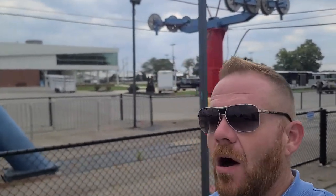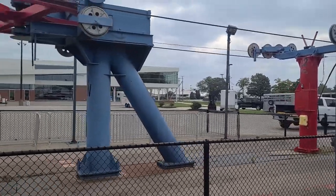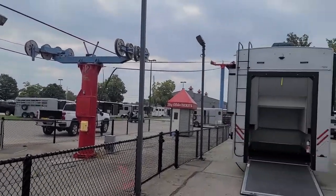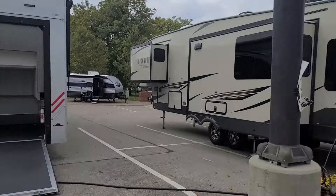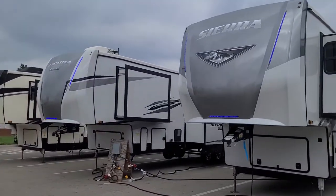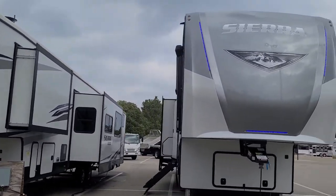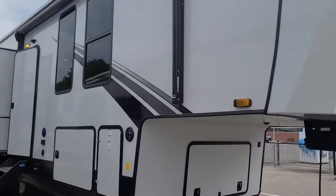Everybody, it's Griff Specialty RV Sales. Right now we're at the RV show at the Ohio State Fairgrounds. We have our area here at Quarter Horse Event — there's a River Stone, and in the back we have all kinds of campers here, a lot of them five thousand dollars below the MSRP. Special RV show pricing.